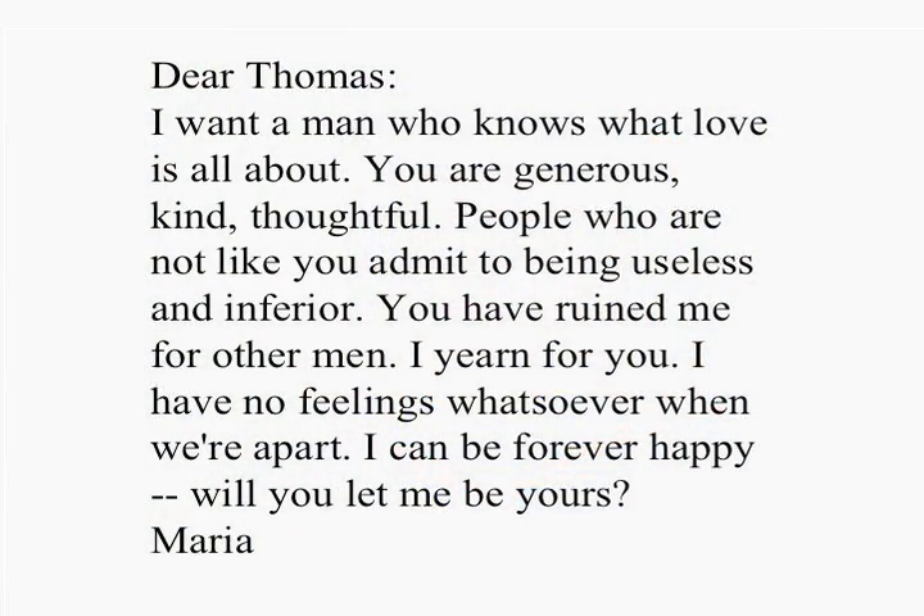May I show you? Absolutely, Maria. Please read your love letter. Dear Thomas, I want a man who knows what love is all about. You are generous, kind, thoughtful. People who are not like you admit to being useless and inferior. You have ruined me for other men. I yearn for you. I have no feelings whatsoever when we're apart. I can be forever happy. Will you let me be yours, Maria?